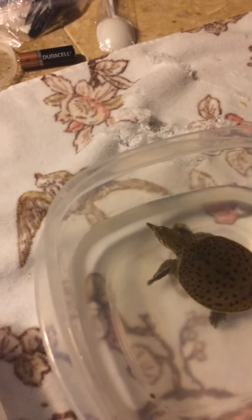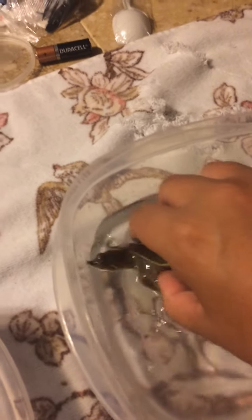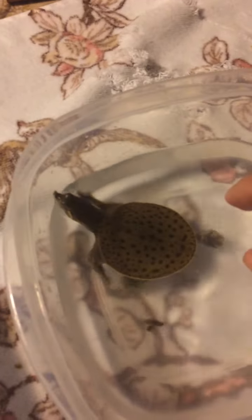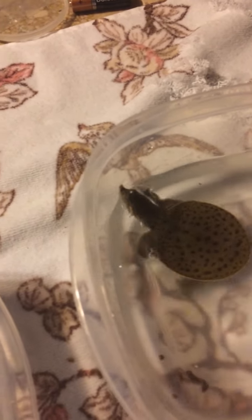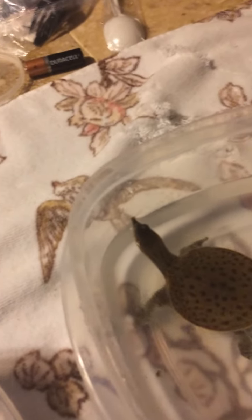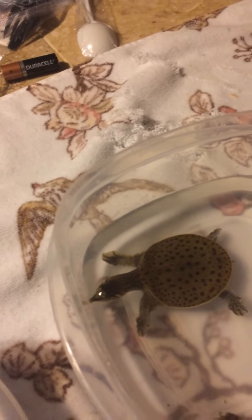Our next species is my spiny softshell turtle Snoopy. He lives in the same environment as Tommy but has different morphological differences, such as this sleek shell which kind of makes him look like a pancake with legs. This sleek shell helps him move faster across the water, run away from predators faster, and catch prey faster. This species is mostly carnivorous so they don't eat any plant matter of any sort.